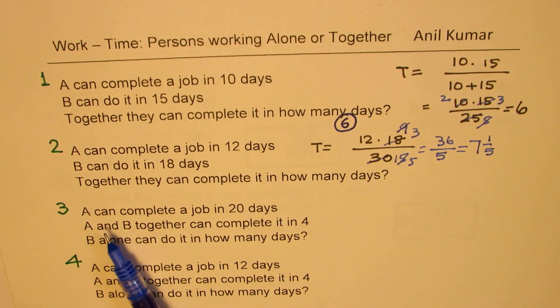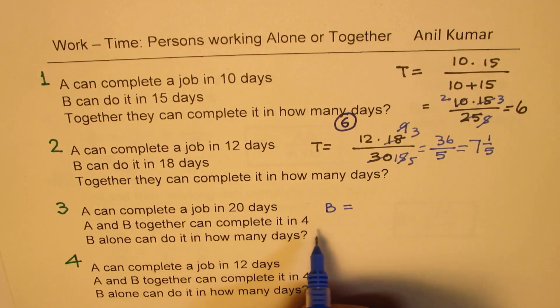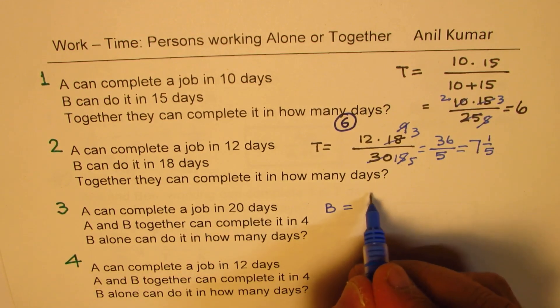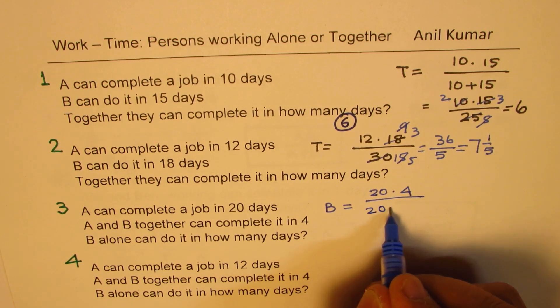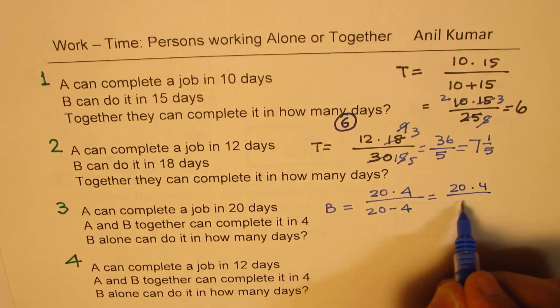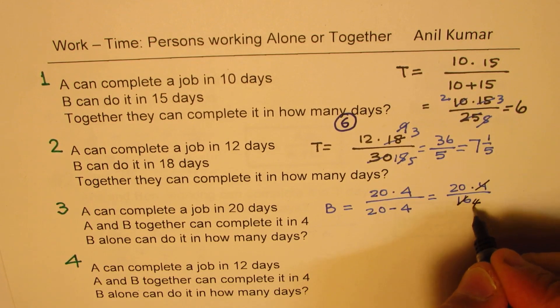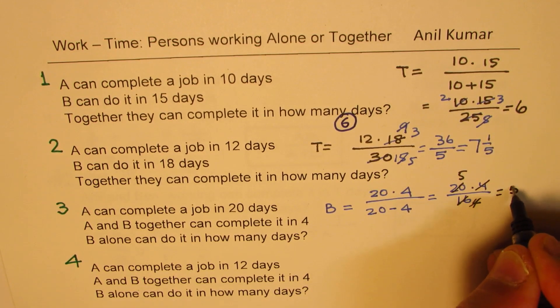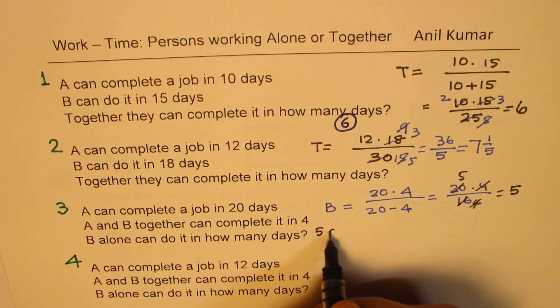Question number three: A can complete the job in 20 days, A and B together can do it in 4 days — B alone can do it in how many days? We need the difference in the denominator now. So B = (20 times 4) over (20 minus 4) = 80 over 16. Cancelling, that gives 5. B can complete the job alone in 5 days.